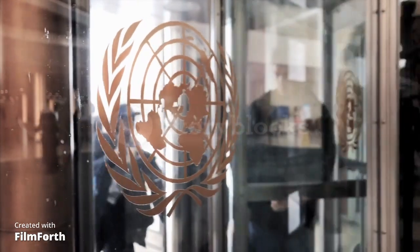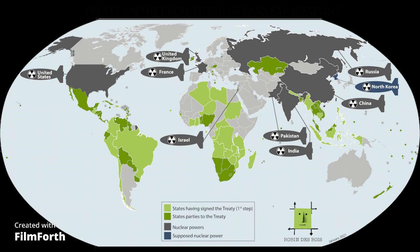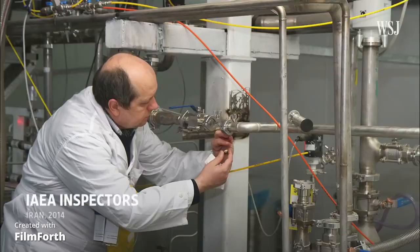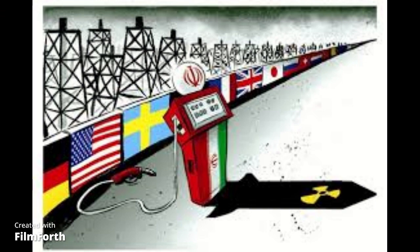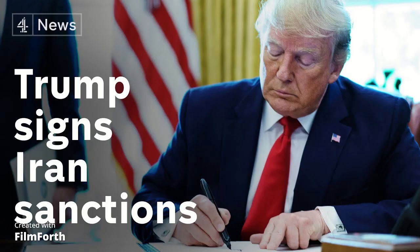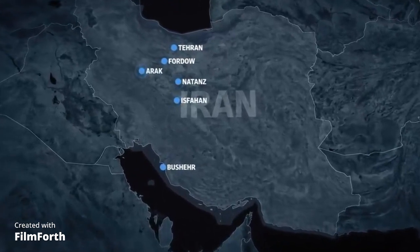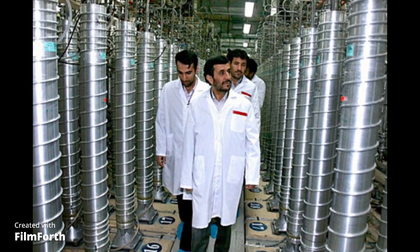As we venture deeper into the complexities, we cannot ignore the extensive safety measures and international laws surrounding nuclear weapons. Governments around the world have imposed strict regulations to prevent the proliferation of atomic bombs. Stringent inspections, surveillance systems, and export controls make it an arduous path for any aspiring nuclear state. Sanctions imposed by the United Nations and other countries aim to restrict Iran's ability to access resources and technologies necessary for the advancement of their nuclear program. By cutting off their sources of funding and materials, these sanctions act as a powerful tool to hinder their progress.